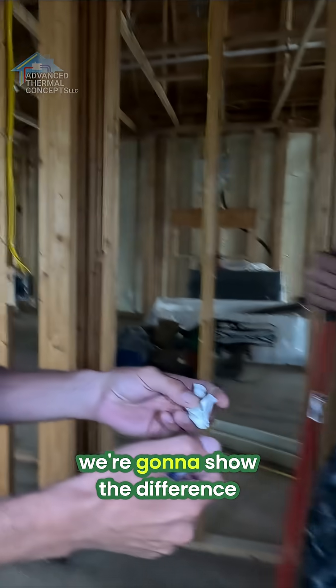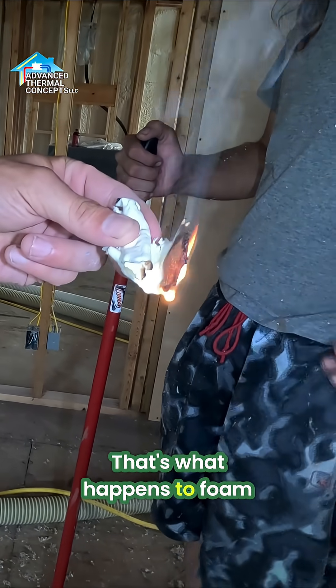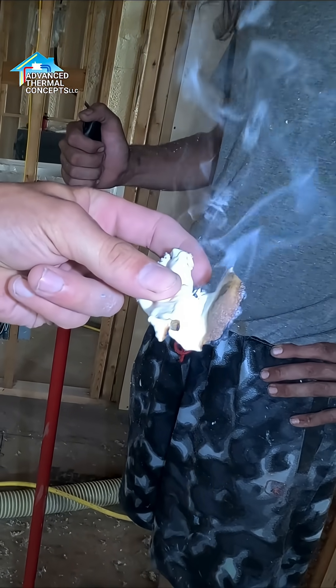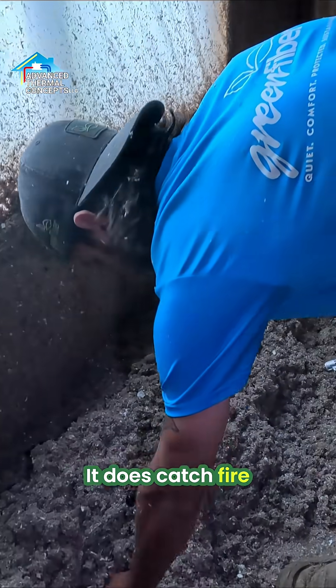Cellulose versus spray foam — we're going to show the difference. We've never done a foam demonstration. That's what happens to foam. So, that's the foam.